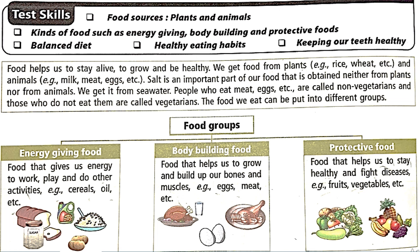The food we eat can be put into different groups. One is energy-giving food — food that gives us energy to work, play and do other activities — for example cereals, oil, bread. Then body-building food that makes our muscles strong, helps us grow and build our bones and muscles — those are eggs, meat, milk.